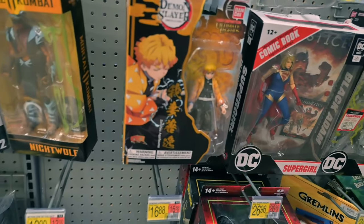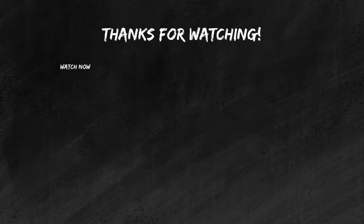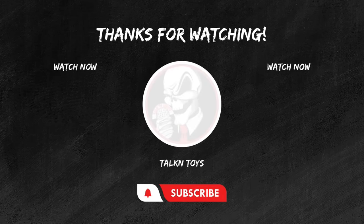Aquaman sucks. We ain't found shit. If you enjoyed this review, don't forget to hit that like button, subscribe for more epic toy reviews, and share your thoughts in the comments below. Until next time, keep those figures posing and those collections growing. This is Joel from Talking Toys, signing off.